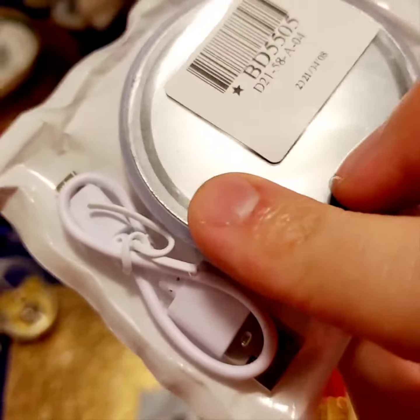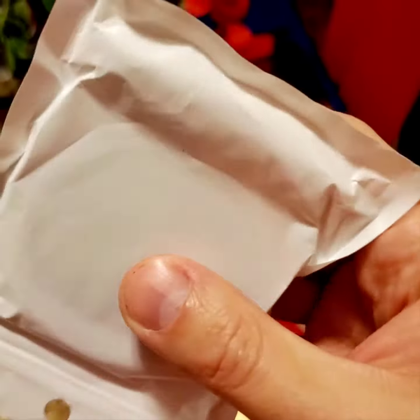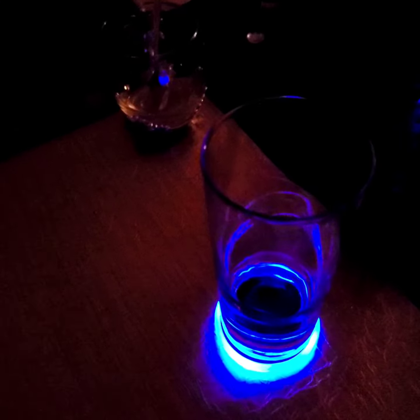I forgot about it. Let's try one out. Let's plug it in. Let's see it glow. Check it out guys — Glowing Coaster. You can even change the colors.